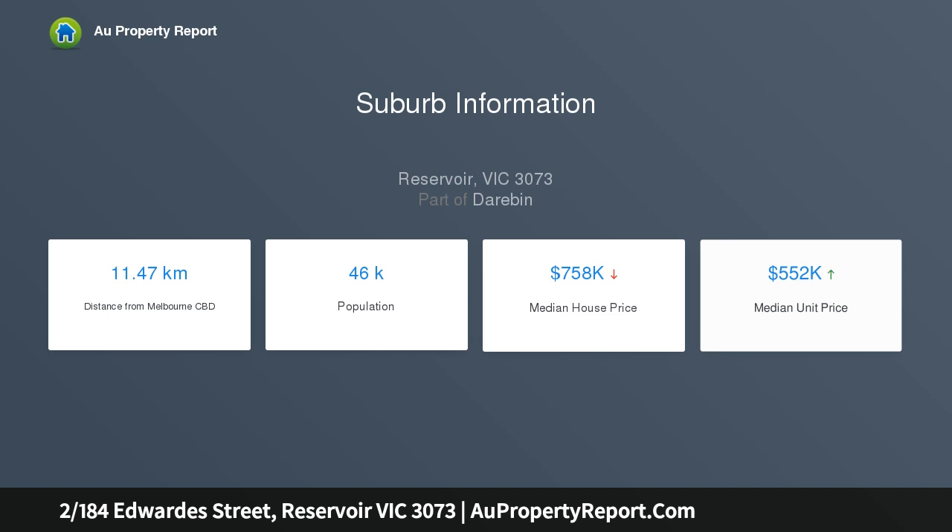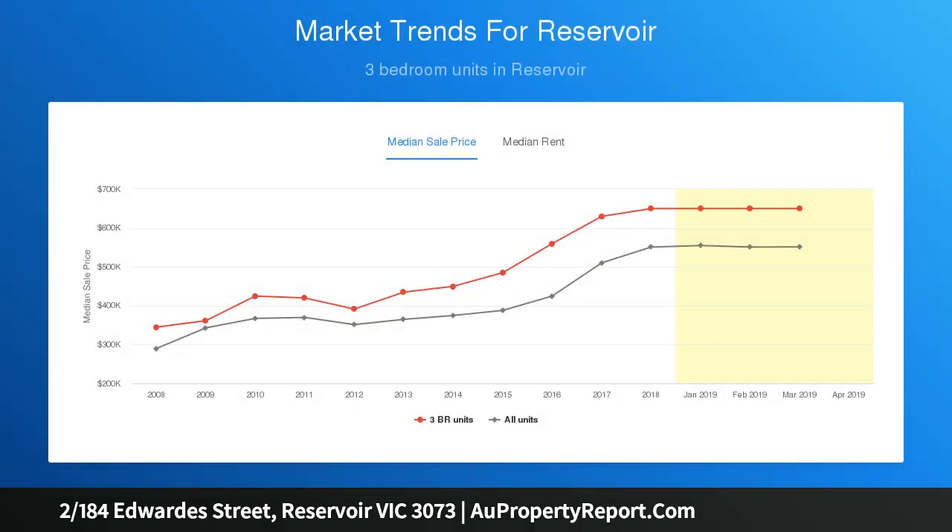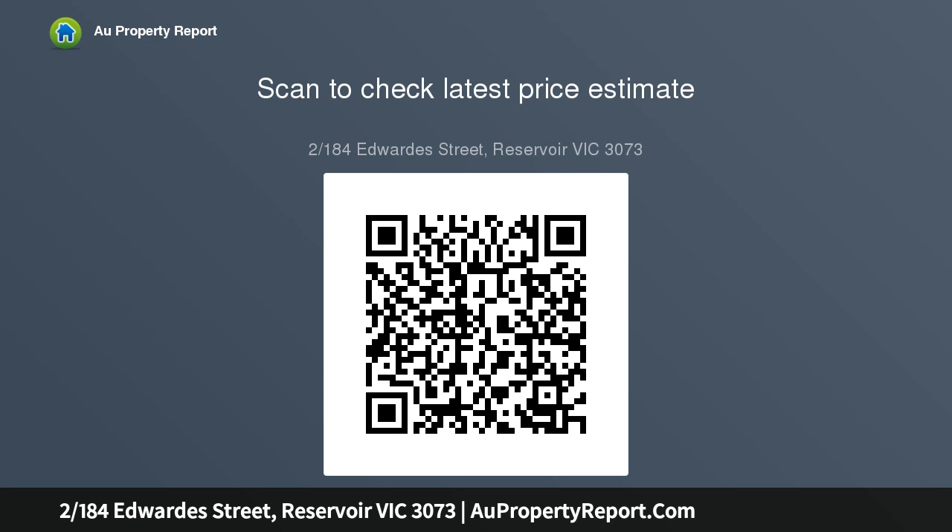Moments from the open spaces of Edwards Lake Park, the light and bright interior comprises two bedrooms, large master both with built-in robes, central bathroom and separate WC, front lounge leading through to the open dining area and adjoining kitchen with gas oven cooktop. Other features of the home include gas heating and full-size laundry.